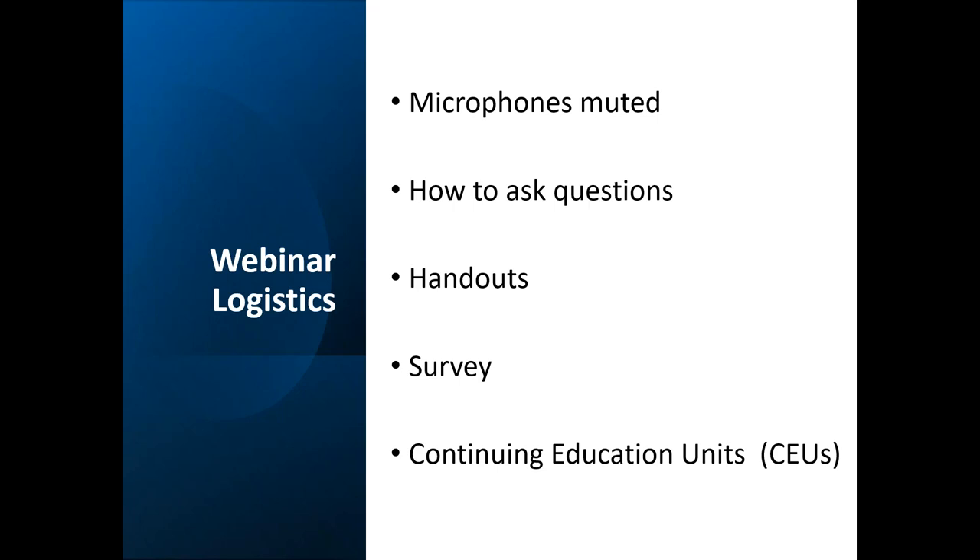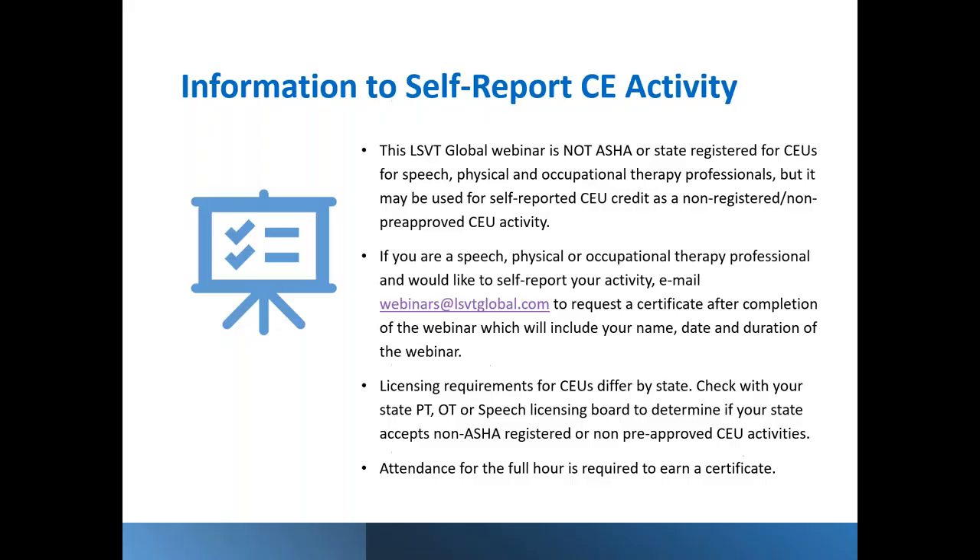A little bit of information on continued education in case you're a therapist joining us today. This LSVT Global webinar is not ASHA or state registered for CEUs for speech, physical, or occupational therapists, but you can use it as self-reported CEU credit or non-pre-approved CEU activity. If you'd like to report your activity, simply email us at webinars@LSVTglobal.com to request a certificate, as long as you've completed the full hour. If you're listening in an on-demand or recorded format, you can answer a few questions and email webinars@LSVTglobal.com to obtain a certificate for self-reported CEU activities.